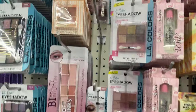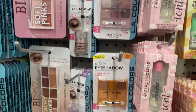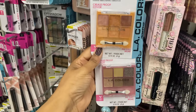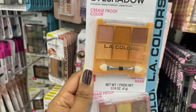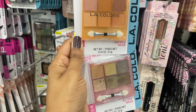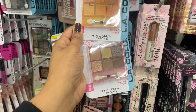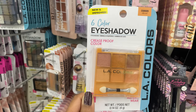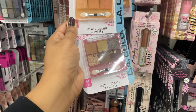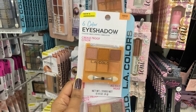I'm seeing some new eyeshadow palettes from LA Colors — four different palettes. Here are two of them: the bottom one is Almost Nude and the top one is Night Out. I'm really feeling the color story on both of these. This one is claiming a new and improved formula and it's crease-proof, which I'm very interested in.